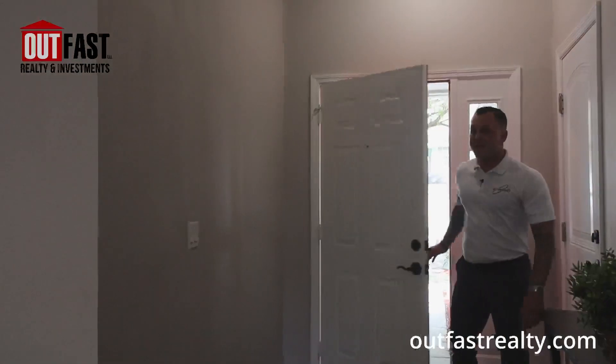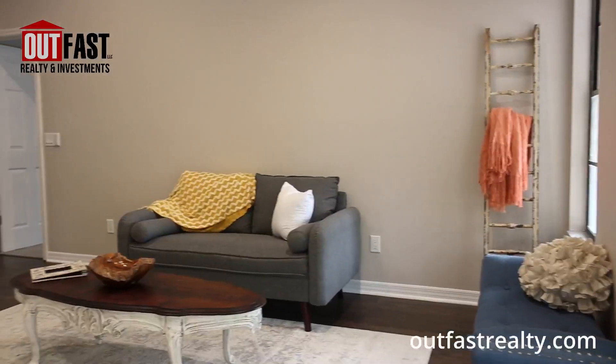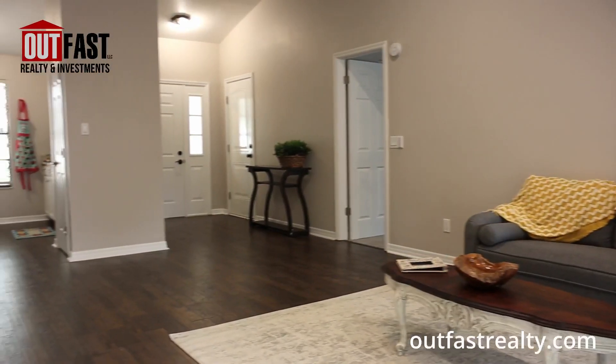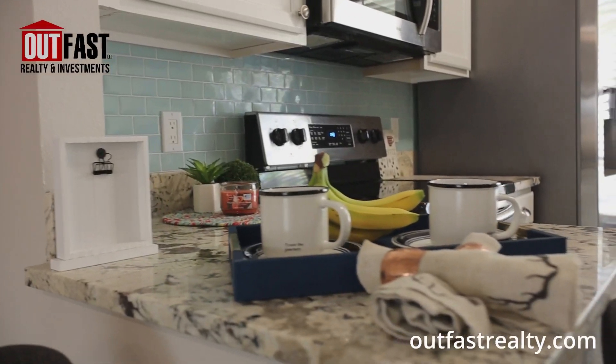All right, so welcome in everybody. When you walk in you'll see you're greeted by a very large open area with these vaulted ceilings and a lot of natural light. The space is very light and bright and it opens up to this dining and entertaining area that you see here.